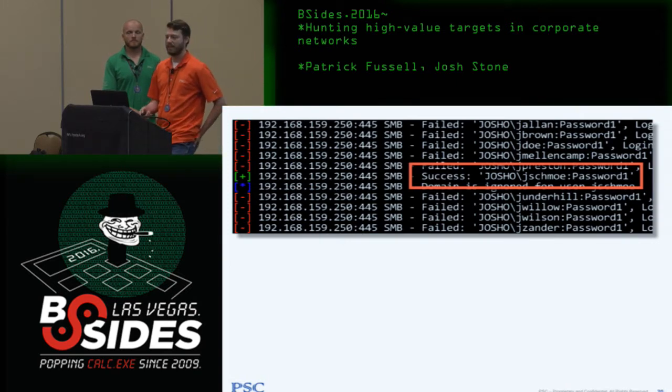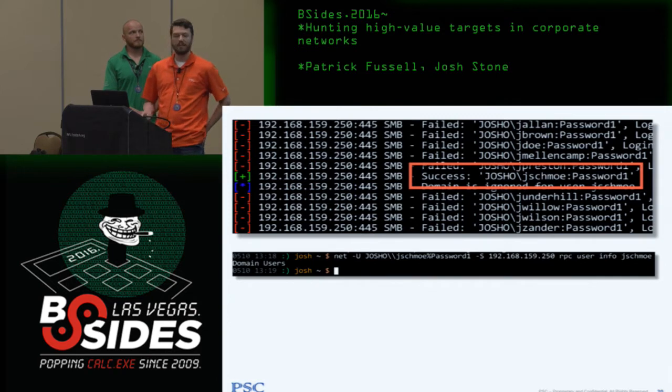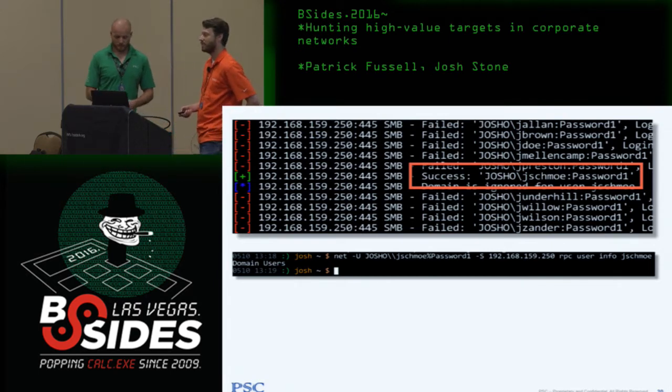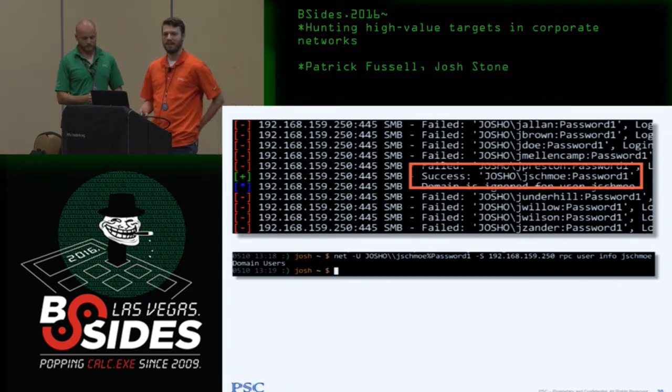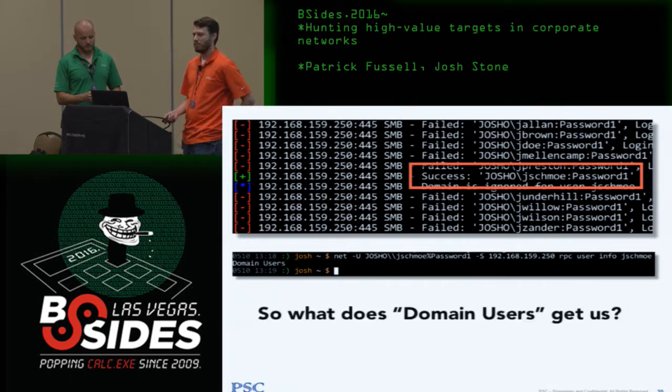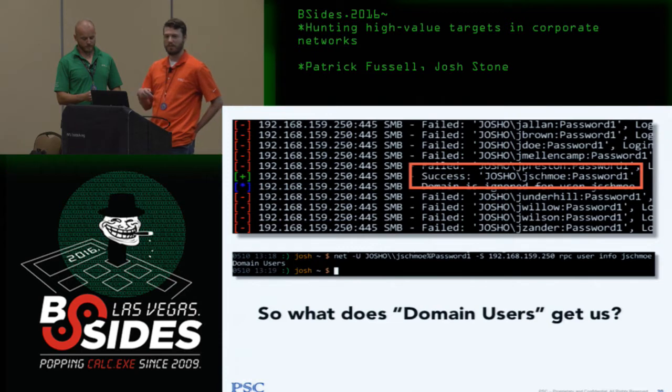Once we get an account, we think about what it gets us. We're hoping Joe Schmoe is a domain admin, but he's just a member of domain users. We let out a sigh — a completely useless account. But if we step back and think, I don't have good low-hanging fruit, this is my first account — is there something the domain user gets me that provides an actionable path to the next layer of the pen test?